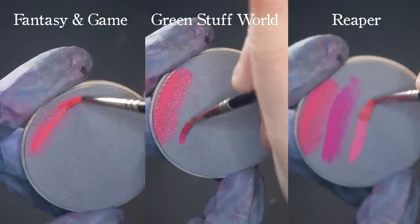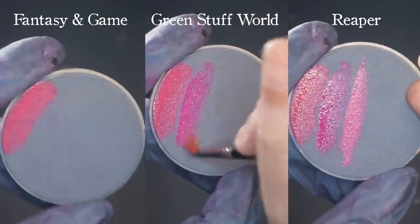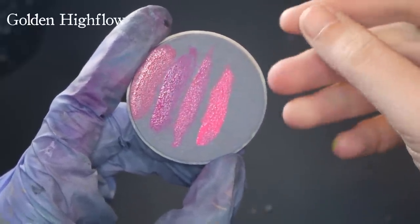Typically, one has to choose between vibrancy and opaqueness. And while we are never going to find a fluorescent pink paint with the consistency of Chimera, I can still search for the most vibrant, most opaque paint I can find.